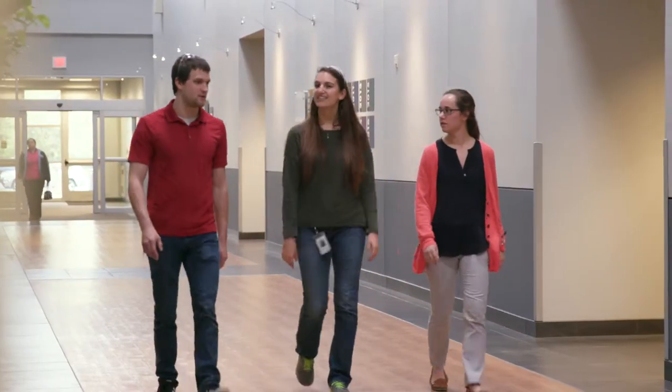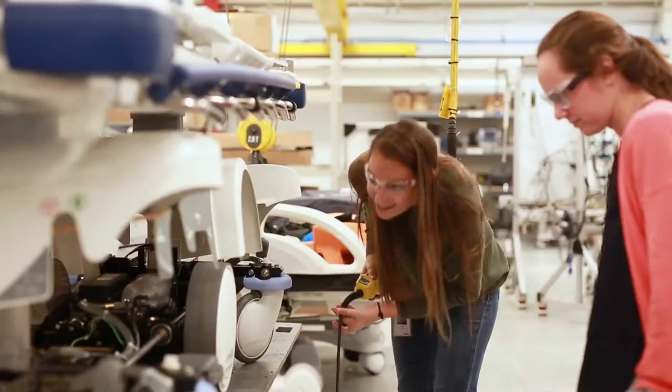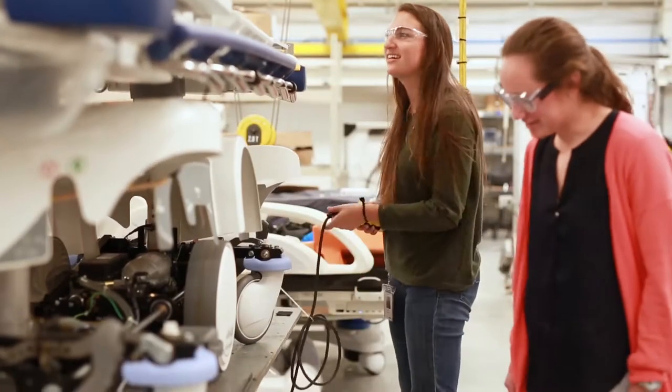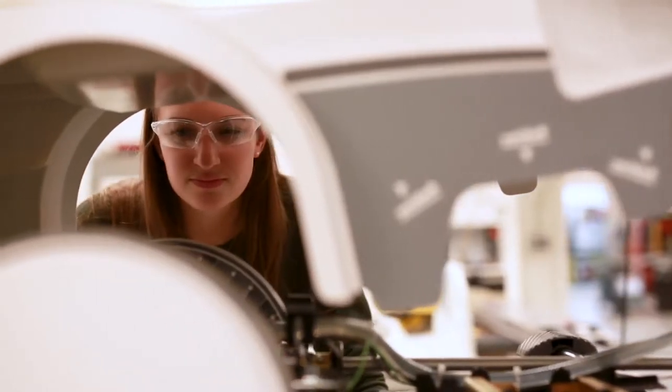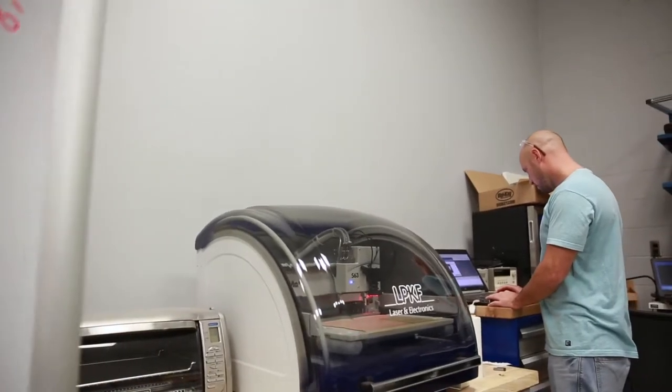My name is Bree Mayer. I am an electrical engineer on the product engineering team. I studied biomedical and electrical engineering at university, and really as a freshman biomedical engineer I sought out Stryker as the company that really was on that cutting edge of medical technology.